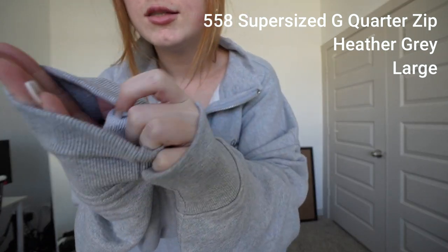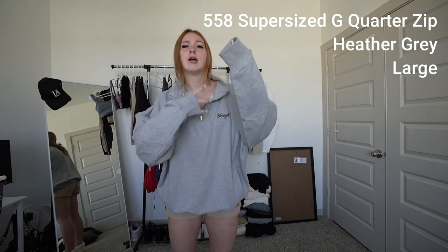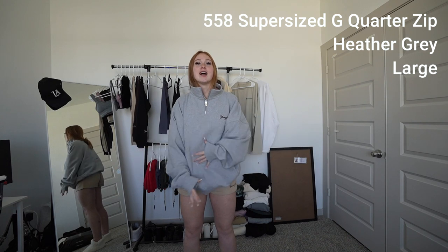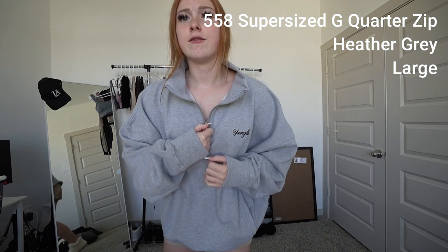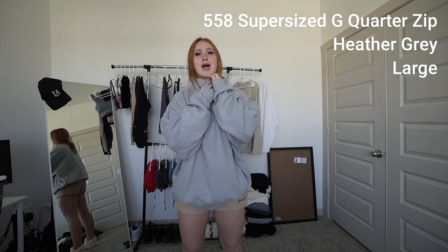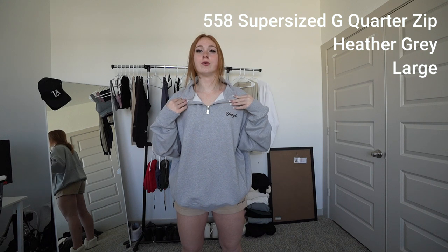Inside it's like a regular sweatshirt. I got a size large — this is definitely a large. If you don't like it this oversized, get a medium. I like these because if I'm wearing a cute necklace, you can either have it zipped up or show off the necklace. You have the best of both worlds.